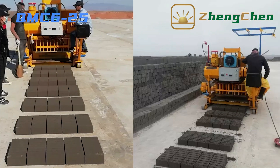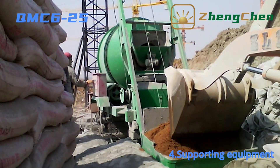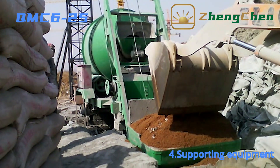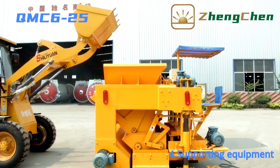Now let's see which supporting equipment is needed for the block factory. The first is the JZC-500 concrete mixer. It mixes water, cement, sand, aggregate, and other materials. The second is the wheel loader. It transports the material from the batching system to the hopper of the block machine.